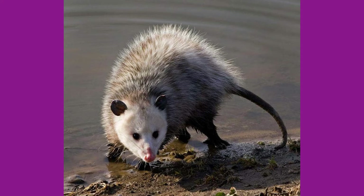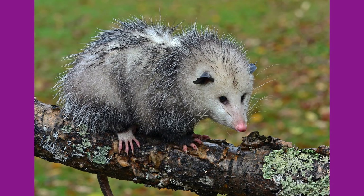Possums have grayish-colored fur covering their body with a white pointy face, long whiskers, and black ears. They weigh anywhere from 4 to 14 pounds and are 12 to 22 inches in length with an 8 to 20 inch long tail.